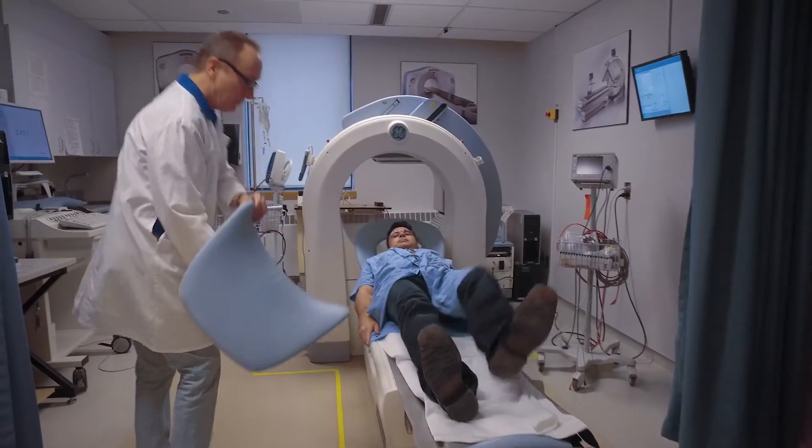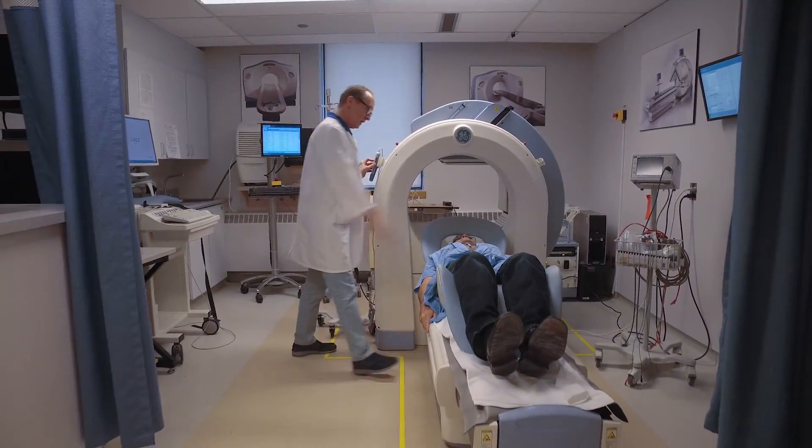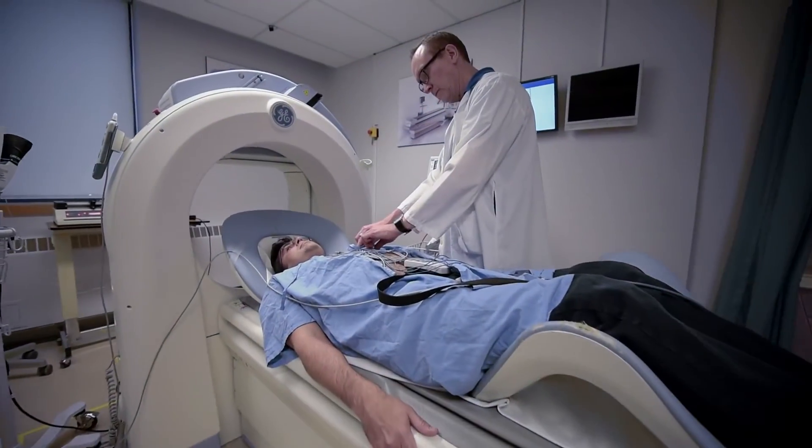We believe with the addition of myocardial blood flow measurements and myocardial blood flow reserve, we can actually increase the accuracy of SPECT imaging. SPECT is a very commonly available modality, less expensive than PET. PET imaging requires much more infrastructure than SPECT imaging.